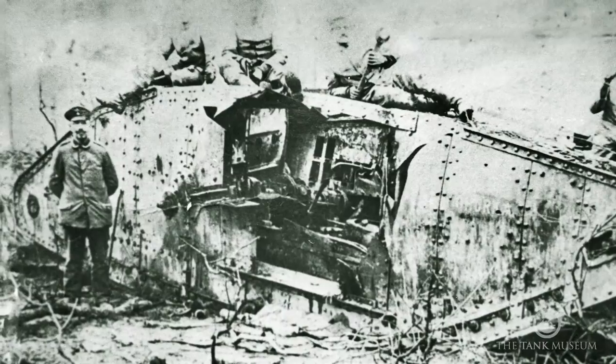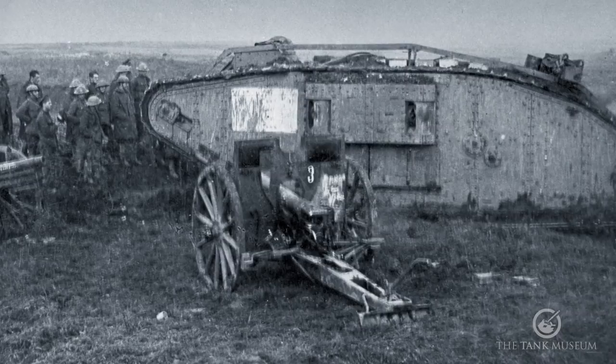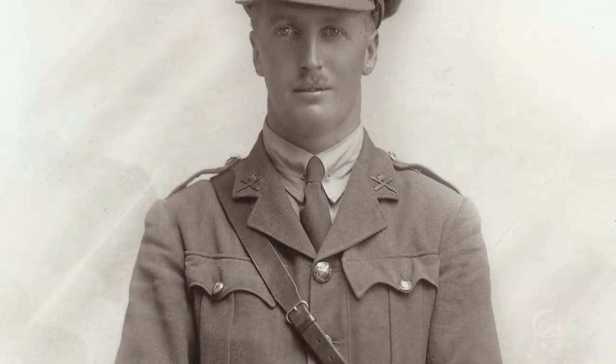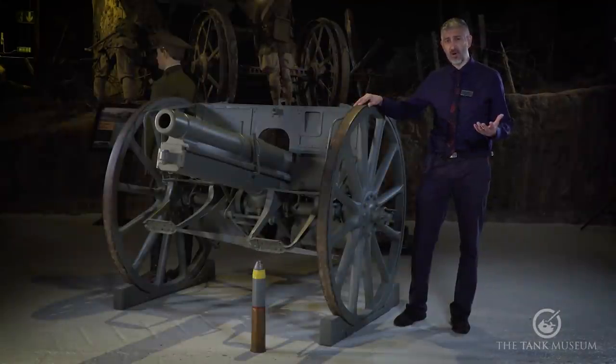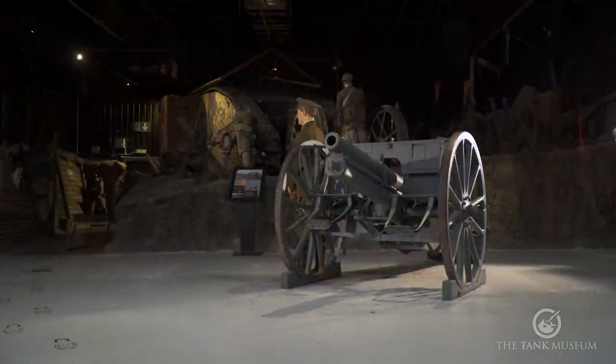This actual gun itself was captured at Graincourt at the Battle of Cambrai in November 1917. It was captured by Albert Baker, who was part of G battalion. He was in tank Gorgonzola. However, this battery had already engaged seven of the battalion's tanks and had knocked six of them out. He was watching to see where the actual guns were firing from, spotted them, and was able to outflank them and start shooting at them. For this he won an MC, and his gunner Phillips won an MM.